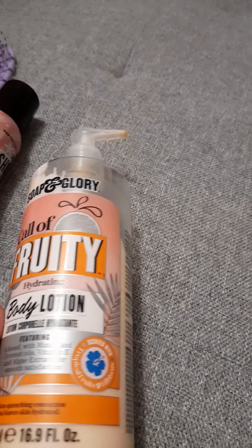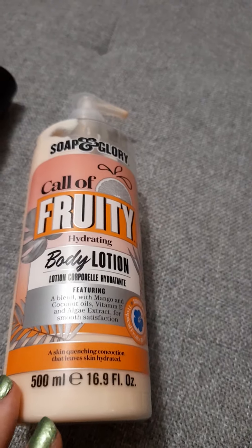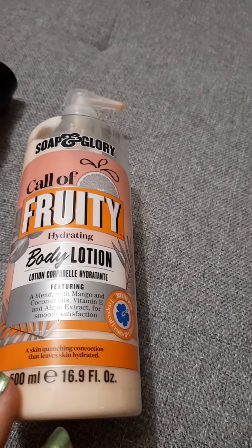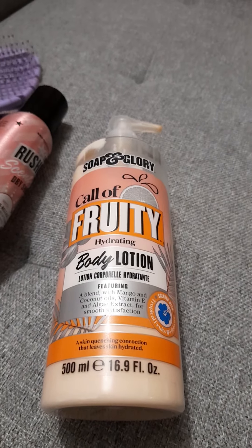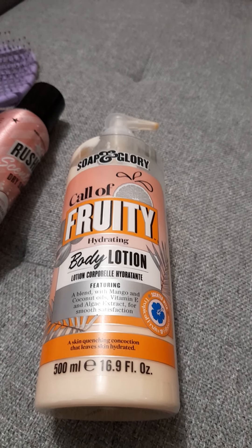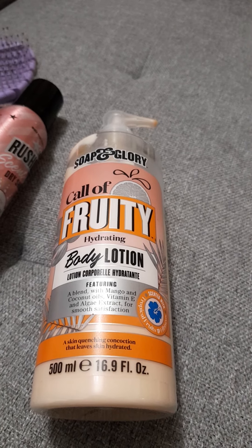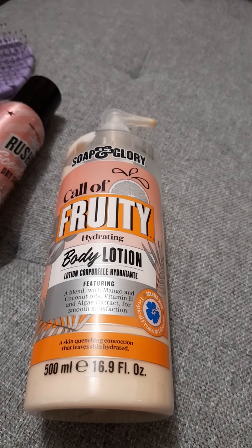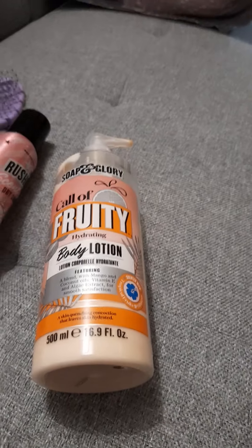After washing or showering, every day without fail I lotion from head to toe with Soap and Glory body lotion. It doesn't irritate my sensitive skin, it hydrates, smells beautiful, and I love that it comes in a pump which makes it easy to apply. It's also got vitamin E in it.